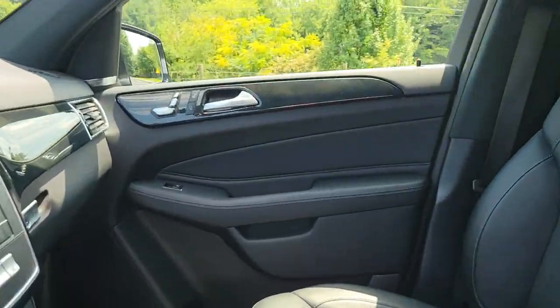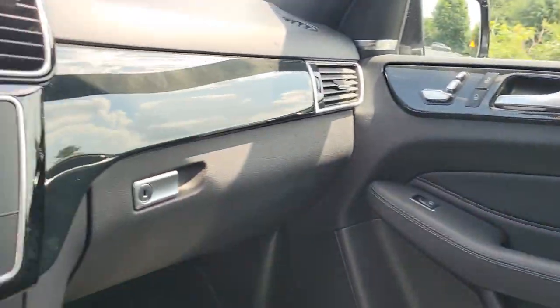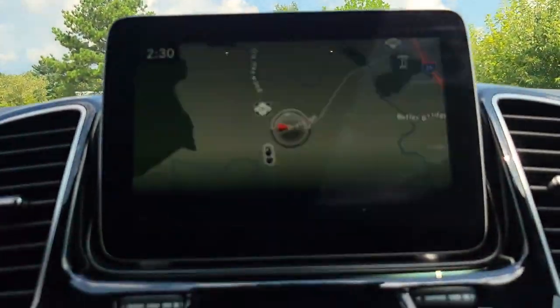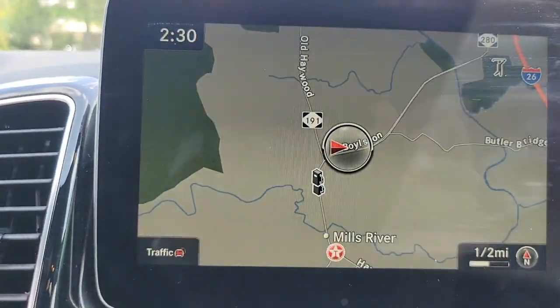Boldly powerful yet serenely luxurious, that's the GLE SUV. See for yourself when you take it out for a test drive. Our professional staff looks forward to giving you excellent service.